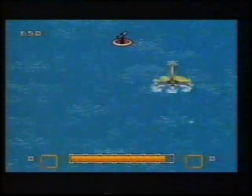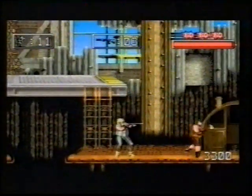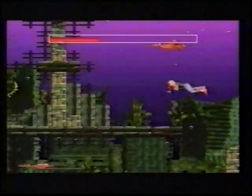You've seen the film, you've read the bank balance — now play the game. Waterworld, the most expensive film in history, is soon to be a game on the SNES and Mega Drive. The game is made up of three different types of gameplay: a 3D shoot-'em-up where you have to escape from the evil smokers, and two sorts of platform — one on dry land and one based deep beneath the sea.